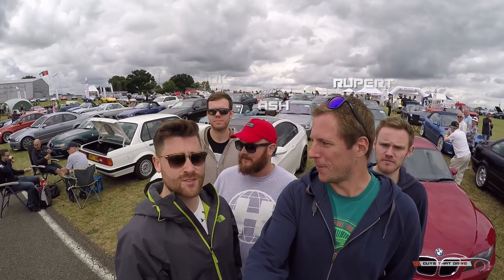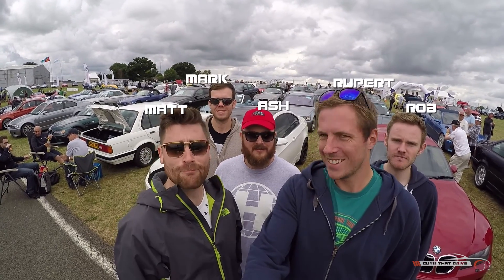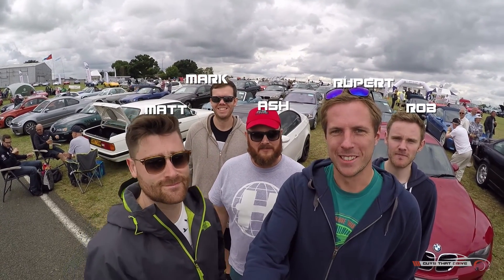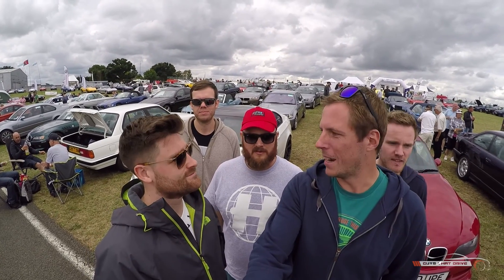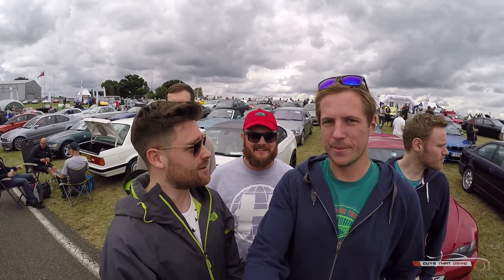Hi guys, we're all here, there's a fire for us. What's up, what's up? Silverstone. Silverstone Classic, invited out for a little trip around the circuit. Let's go have a look around, shall we?